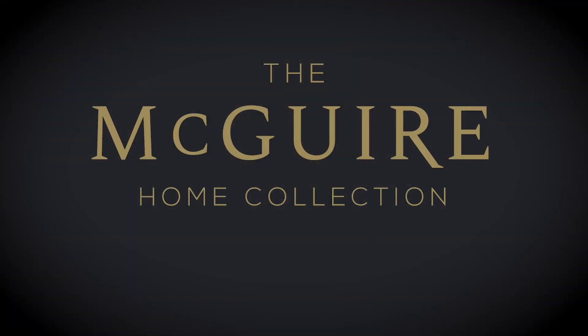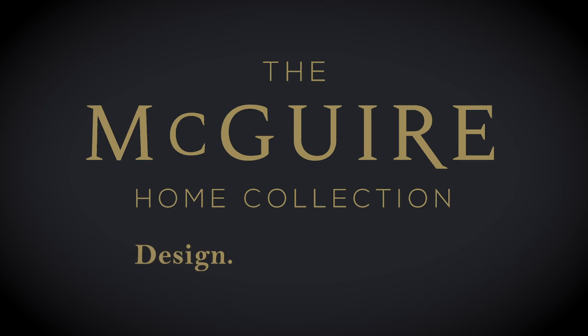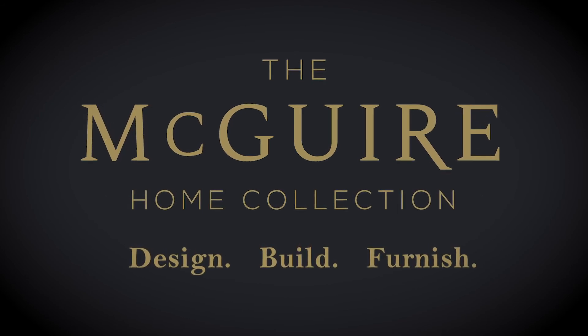We're closing the door to the way things have always been done. Though the foundation of our company, McGuire Homes, will remain the same — building new construction homes — the McGuire Home Collection was born based on demand from our customers. The McGuire Home Collection: Design. Build. Furnish. the Valley.